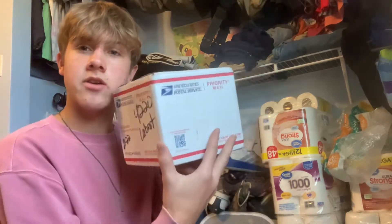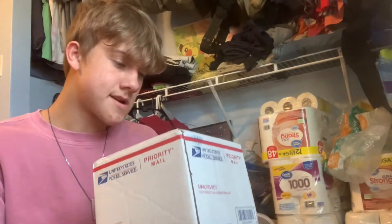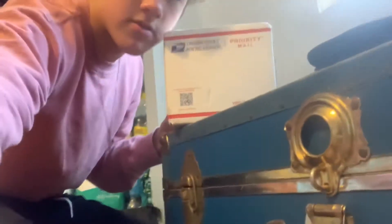Actually, before I was able to set up the coop, the eggs got here from Southwest Game Birds. Let's open these up.